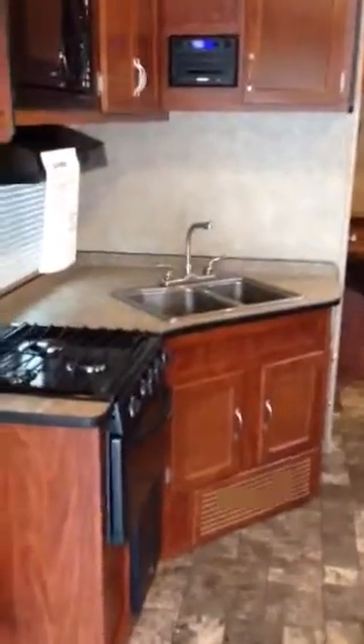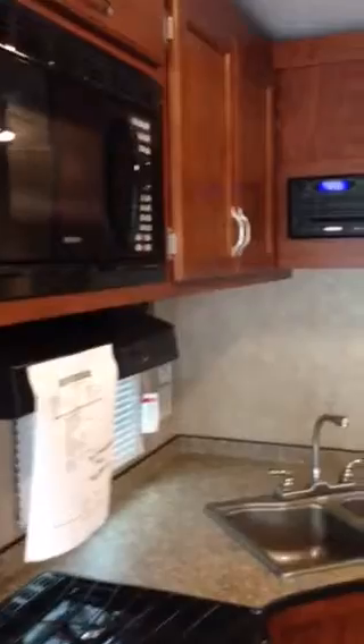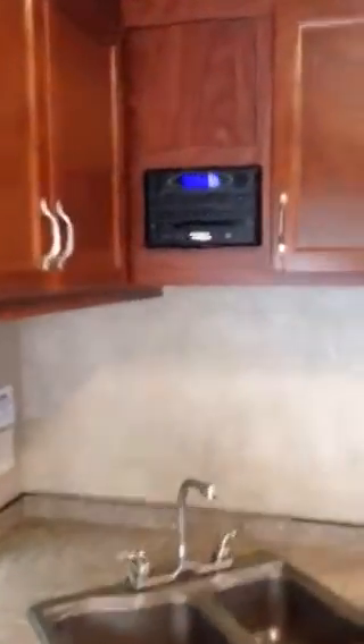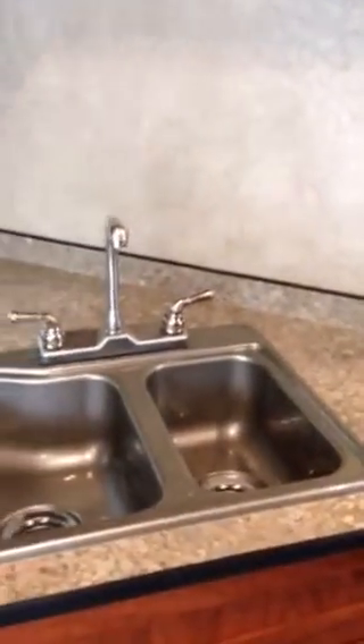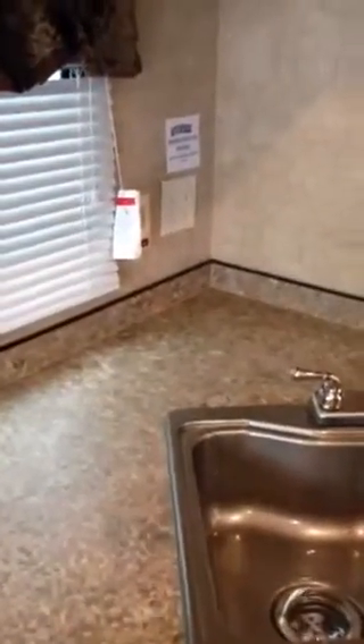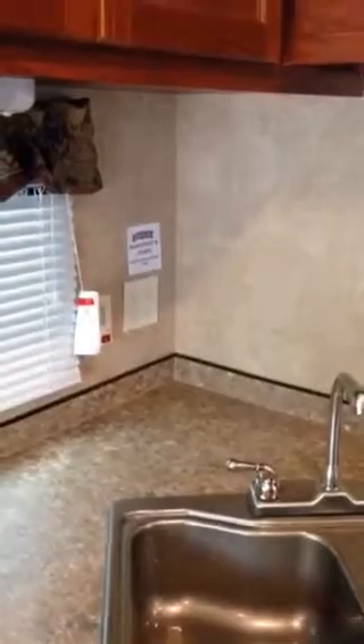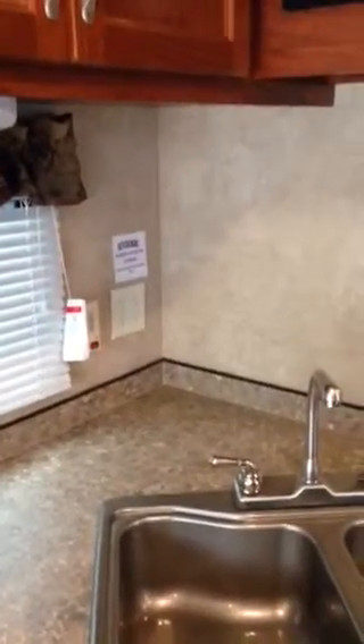The galley has a 3-burner range with oven, microwave, and your stereo system. The DVD player is mounted here and the TV is blocked to be mounted below it. There's a nice double bowl sink with an elevated faucet, a wood backsplash, pleated shades, 4 outlets in the kitchen, a toaster, coffee maker, and cell phone charger.